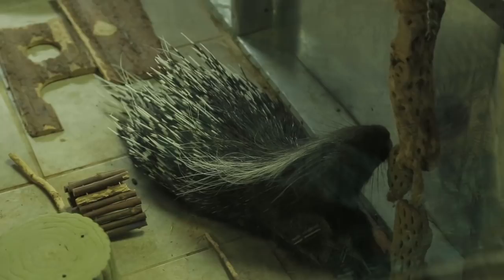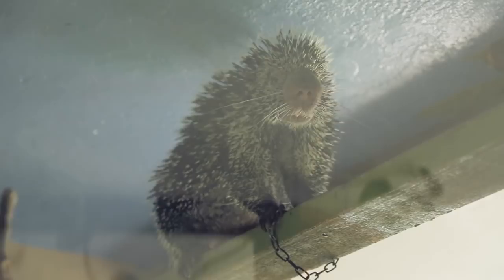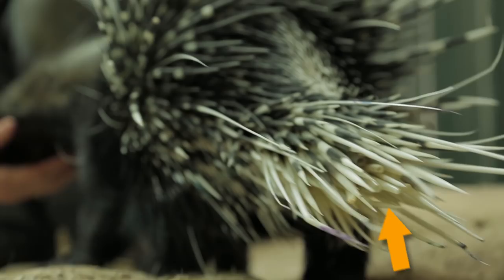If you compared their behavior in the wild, you would also see quite a big difference. When at rest, both porcupines lay their quills flat against their body. When threatened, they raise them up in warning, but Kismet's quills have an extra warning. There are specialized quills on her tail that are shaped like straws, and when she shakes her tail, they act as a rattle and noise deterrent.